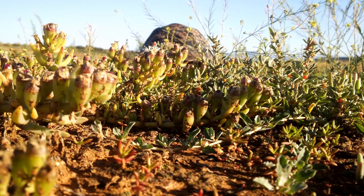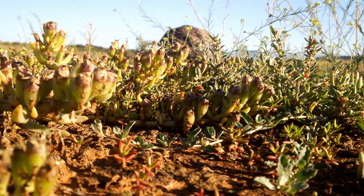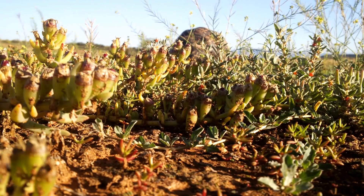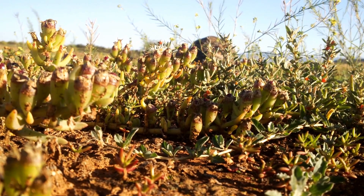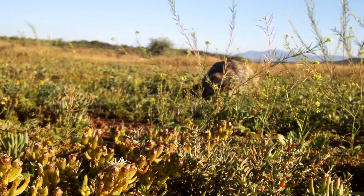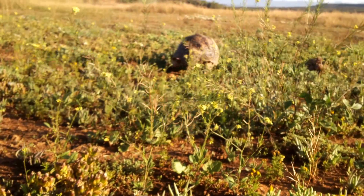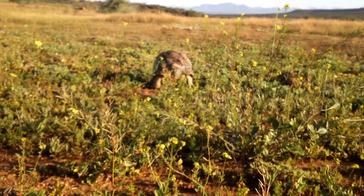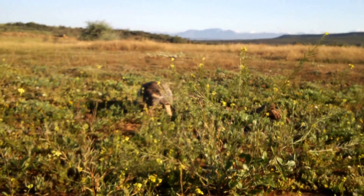28th of October 2013 at the Meerkat Magic Conservation Project in the Meerkat Magic Valley Reserve. A sighting of Stigmochelys pardalis, also known as the Leopard Tortoise, as it forages along the valley — a lot of lovely new growth after the rainfall we've had in the last few weeks.